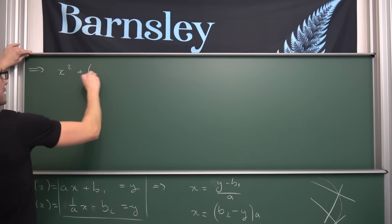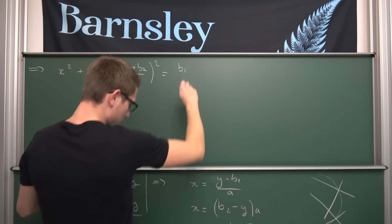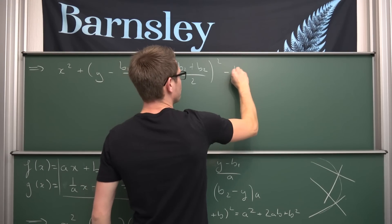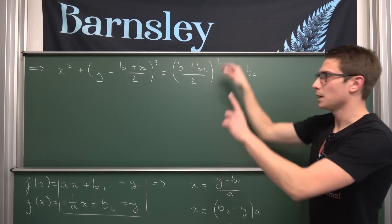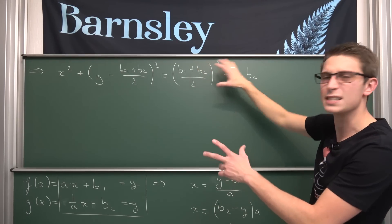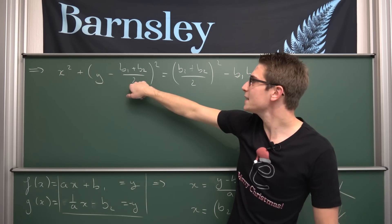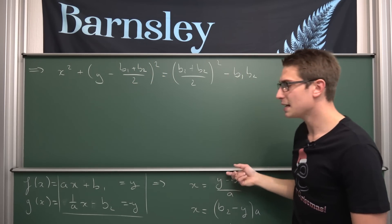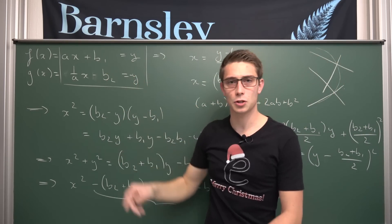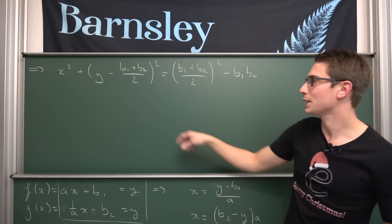Writing everything out, we get: x² + [y − (b₁ + b₂)/2]² = [(b₁ + b₂)/2]² − b₁·b₂. Now we have a circle equation. The right-hand side is our radius squared. This is the equation of a circle centered at (0, (b₁ + b₂)/2) — meaning it's centered right in the middle of the distance between b₁ and b₂. If you add b₁ and b₂ and take it over 2, that is going to be the center of your circle.